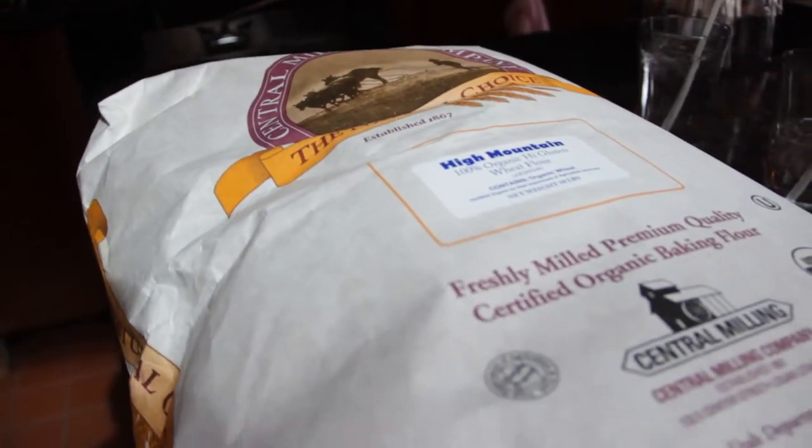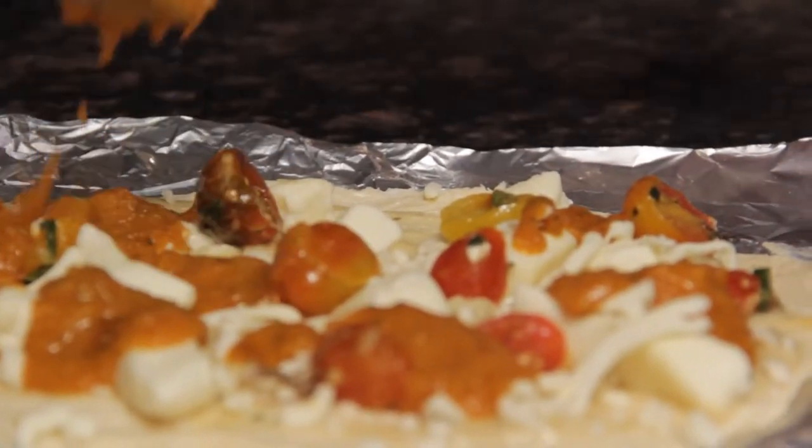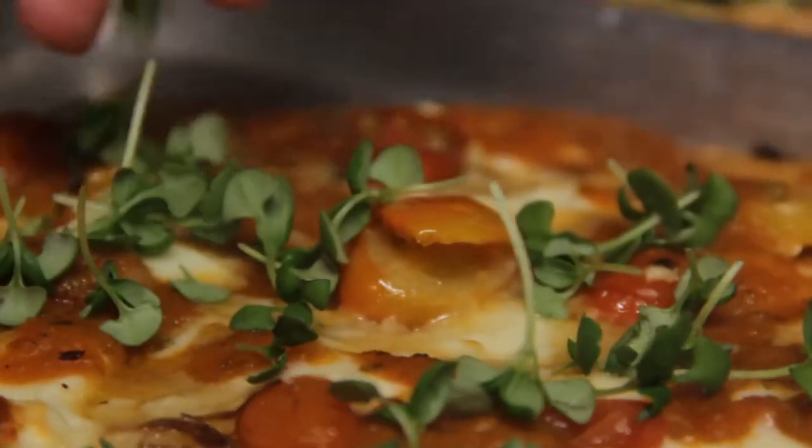We've also recently put together a recipe for a gluten-free product. So we really cater to people that want to eat healthy, people who have dietary restrictions or different lifestyles when it comes to eating. We try to make it a place where we can feed anybody.